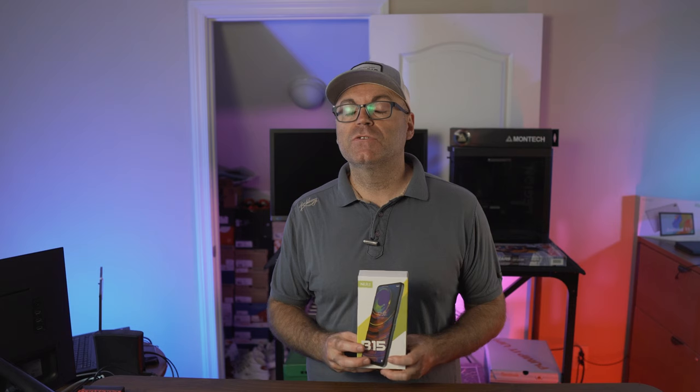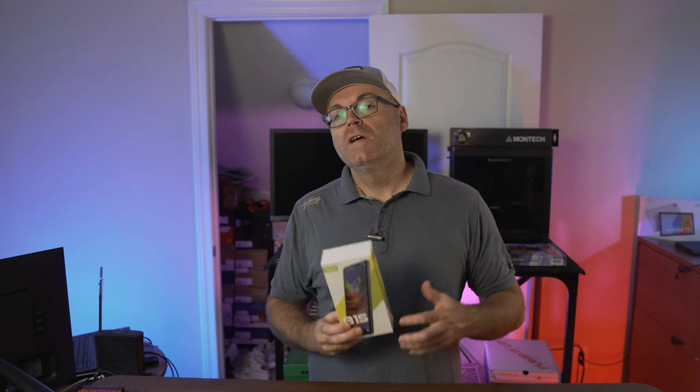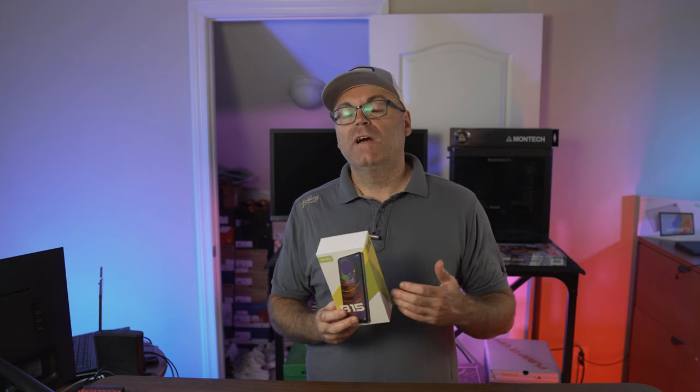I haven't done a phone review for maybe a year, a couple years, but I saw this one on Amazon and they had it at a pretty good price, under $200. I think it's currently going for about $180. I saw the specs, I saw that the LTE bands are matching T-Mobile, so I wanted to grab this one as a spare phone and see what kind of features we're getting on sub-$200 phones nowadays, and if it's worth buying.